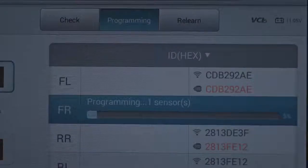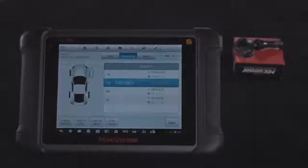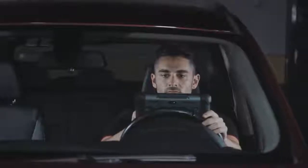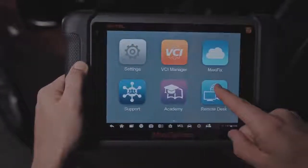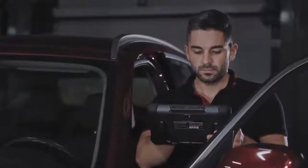Cloning sensor IDs to new sensors is a valuable TPMS programming asset. To save project time, the technician does not need to relearn new sensor IDs to the TPMS module. Simply stated, the MS906TS does it all — diagnostics, coding, services, and complete TPMS.